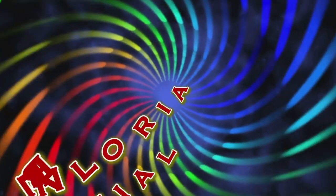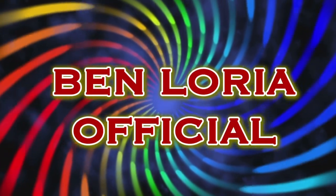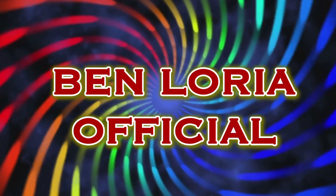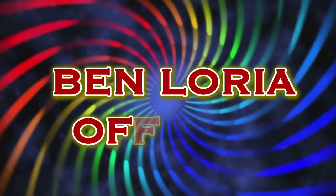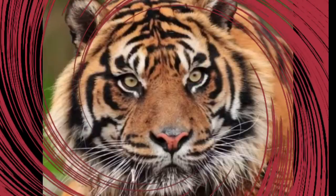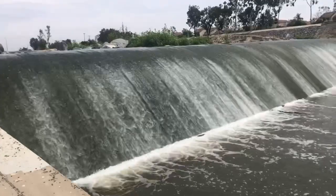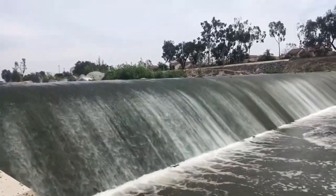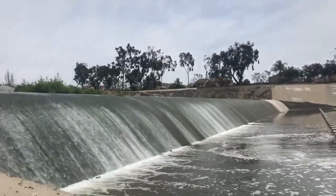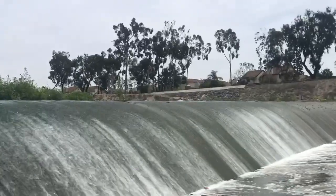To all my friends and subscribers, today is Saturday and it's time for me to take a walk on the River Trail. Hello everyone, today is Saturday, a new weekend for me, so it's time for me to take a walk on the River Trail.